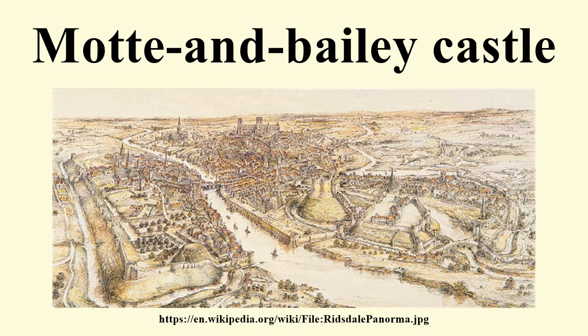The word bailey comes from the Norman French bale, or bassecour, referring to a low yard. In medieval sources, the Latin term castellum was used to describe the bailey complex within these castles.